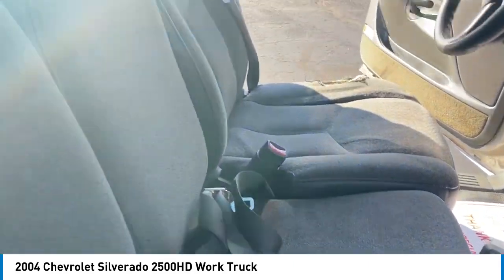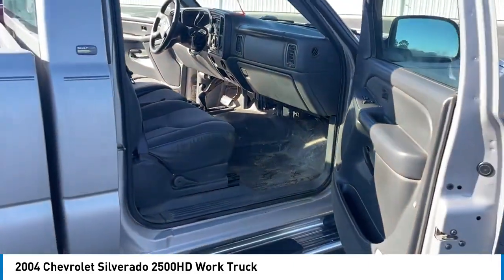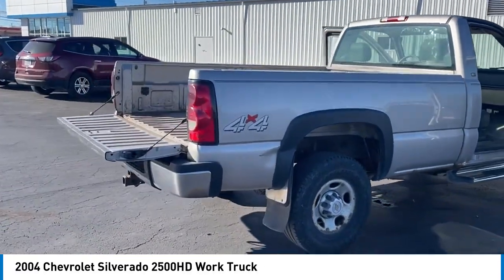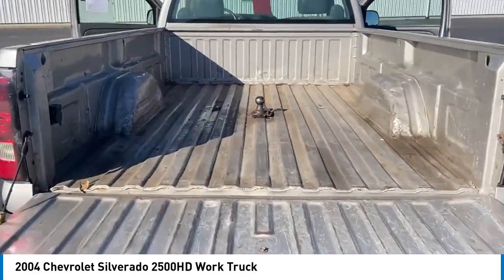Here are some of this vehicle's great options: rear step bumper, front wheel independent suspension, skid plate package, four wheel disc brakes, power steering, tachometer, passenger vanity mirror, tilt steering wheel.